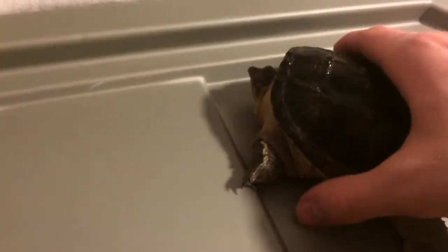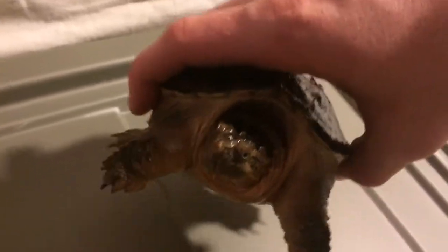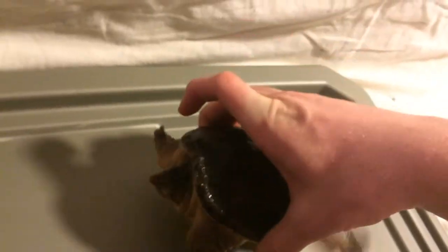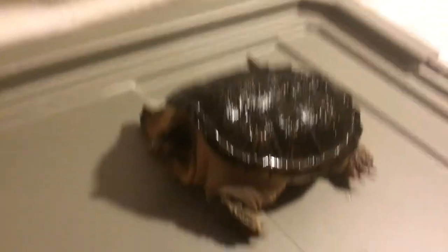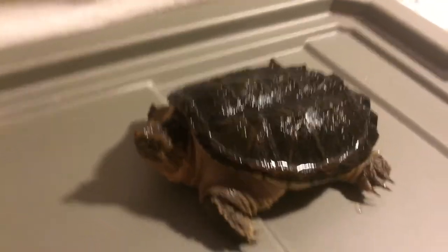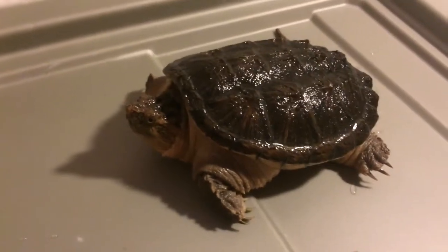He's pretty big now, he's grown like four or five times as much as he was. He doesn't have a button really. He's usually more active right now — camera shy I guess. That's him.